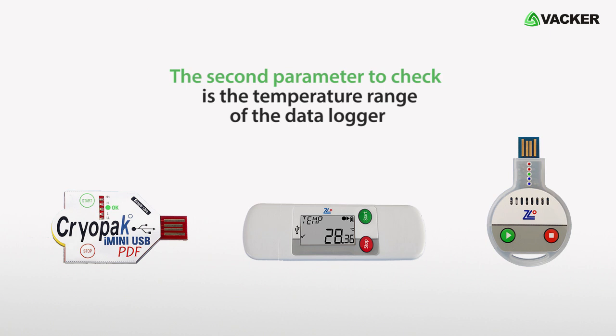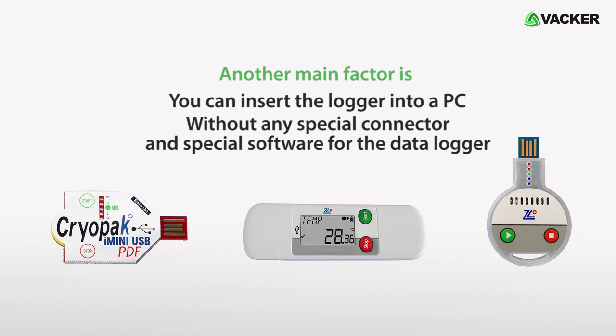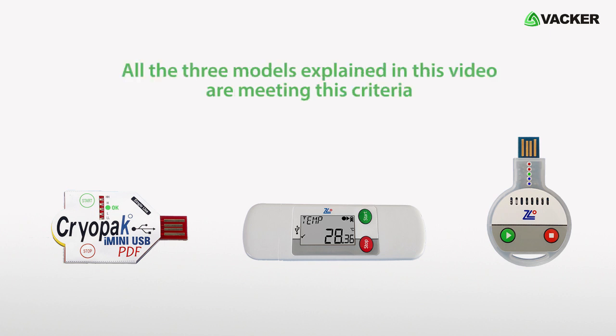The second parameter to check is the temperature range of the data logger. If you have to record very high or very low temperatures, you will have to go for specific models. Another main factor is that you should be able to insert the logger into a PC without any special connector or special software. All three models explained in this video meet this criteria.